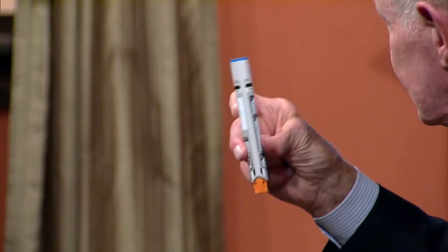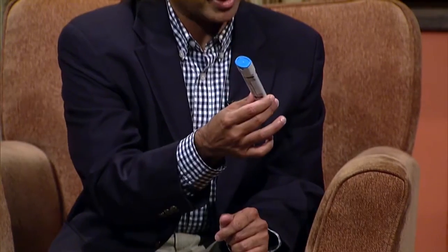This little object is called an EpiPen. If somebody has a severe allergic reaction in school — to foods, bee stings, or any allergies — this will save your life. This is an epinephrine auto injector; this brand is EpiPen. Epinephrine will treat the allergic reaction — it's adrenaline — and it's the lifesaver. Everybody in the school system should know how to use it.